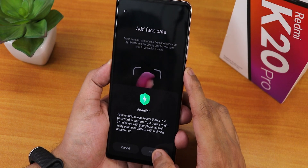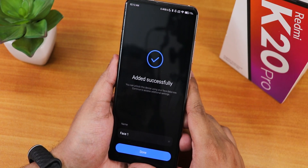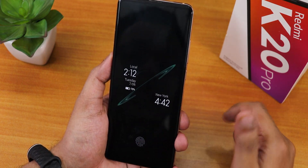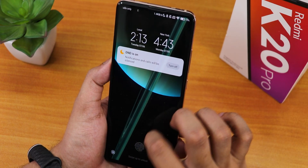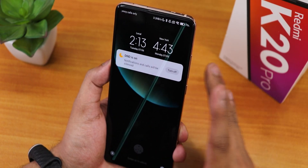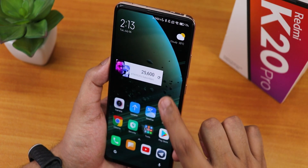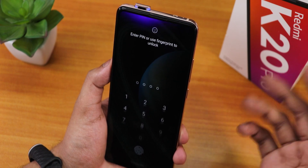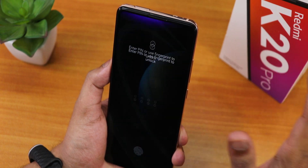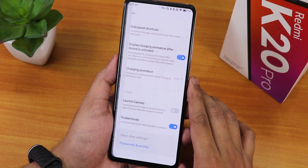Let's set up face unlock - click start, next. It opens up the front camera, zooms in, and face unlock setup is done. Double tap to wake, swipe up to unlock, and as you can see the face unlock speed is amazingly fast. It has a motorized pop-up camera so it takes some time, but even so the face unlocking speed is not a problem. There is a pocket mode and launch camera option as well.